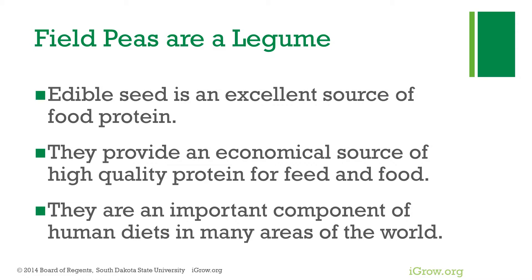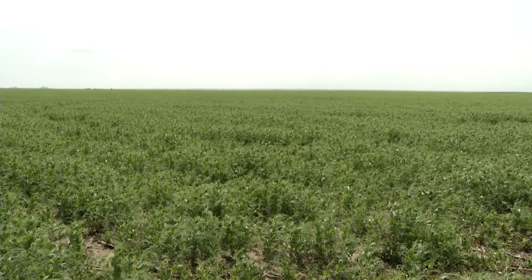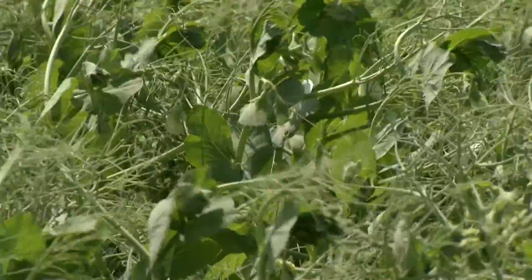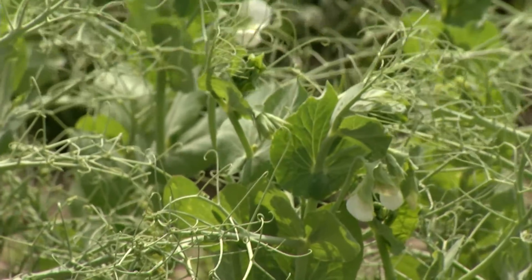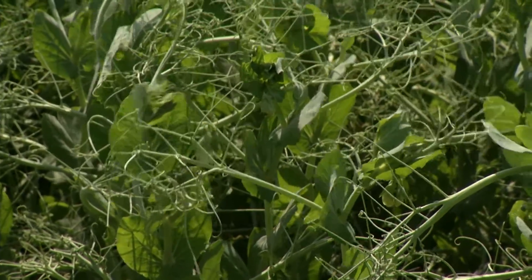If you aren't familiar with field peas, they're a legume and an excellent source of protein, and they are an important component of human diets around the world. Field peas are adaptable in many areas of the state, so that makes them appealing to a lot of people. They fix their own nitrogen, which reduces farmers' input bill and also reduces our dependence on energy, since there's a lot of energy used in fertilizer nitrogen production.